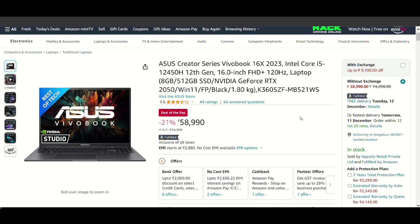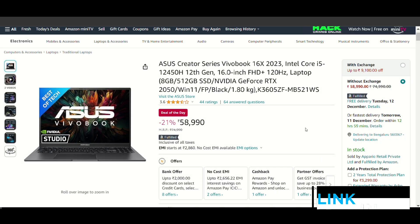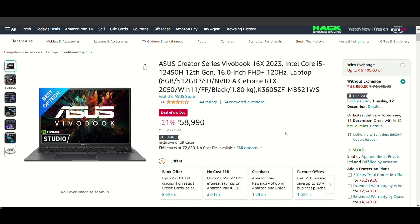The next option is the Acer Creator Series — a great creator-level laptop. If you are a YouTuber, app developer, or into coding, this laptop is a good choice. You get a bit of gaming capability as well, but at a lighter level since it has an RTX 2050 graphics card. It is a good mix for different types of users, and it is a suitable laptop for students too.